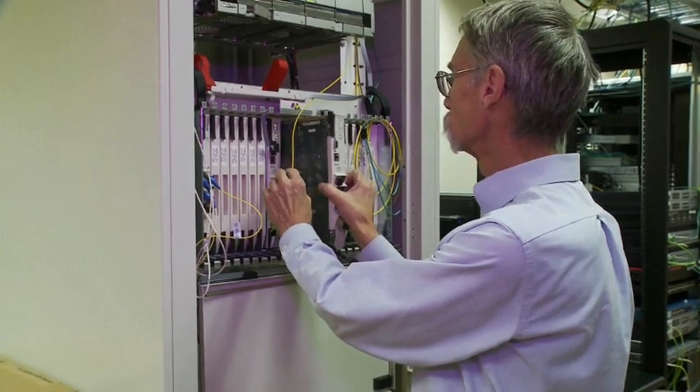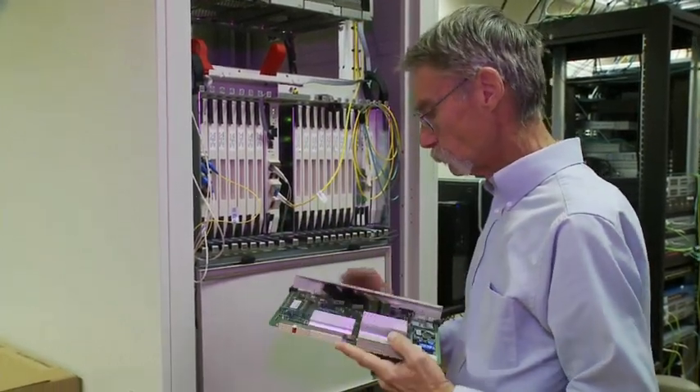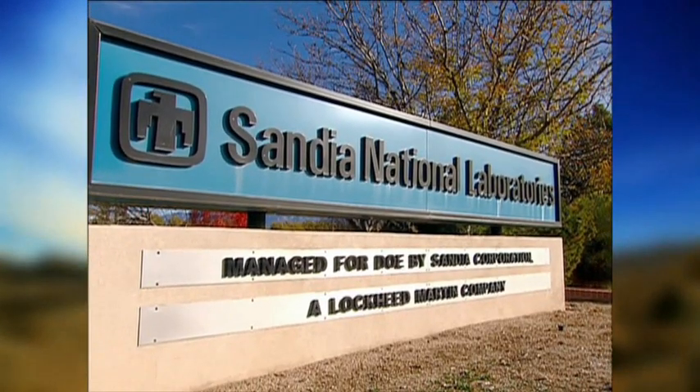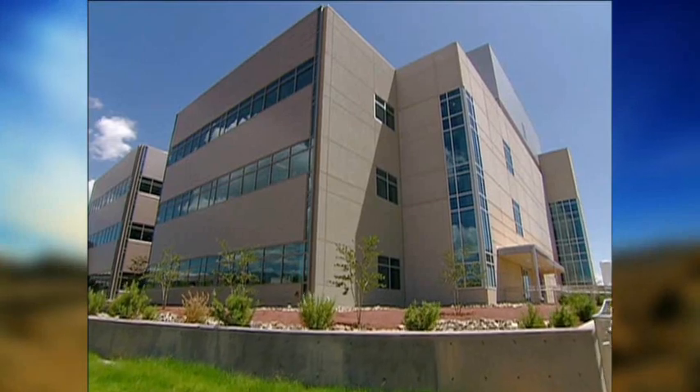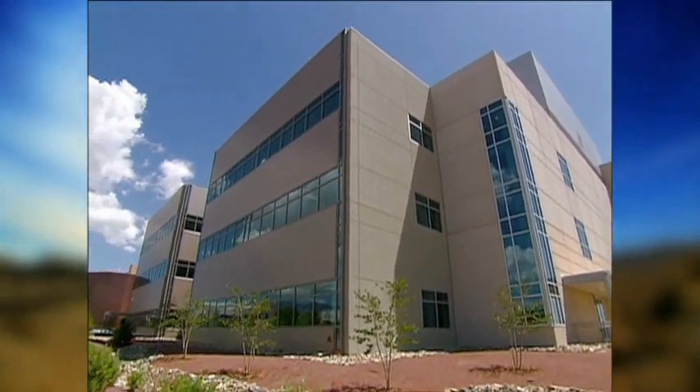The need for updating network equipment, containing costs, and saving energy is of prime importance to our Department of Energy and giant labs like the Sandia National Laboratories.